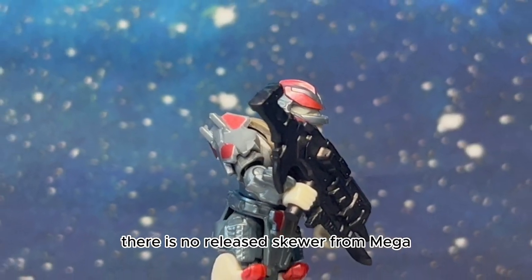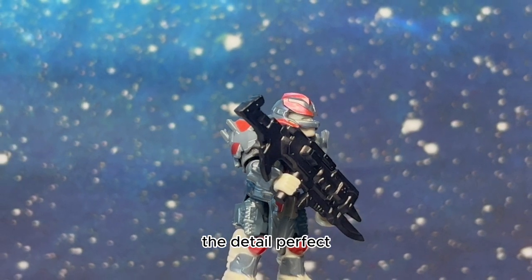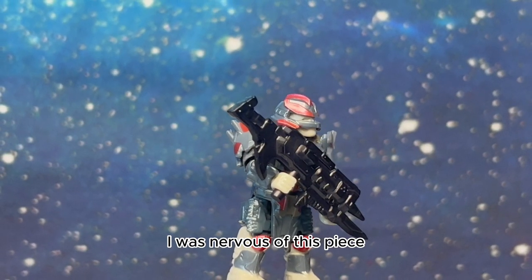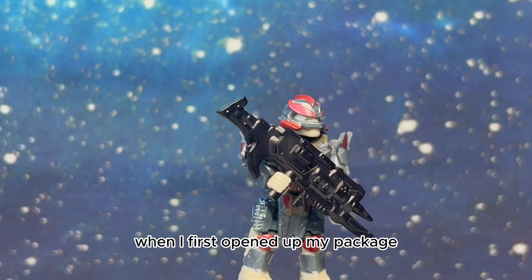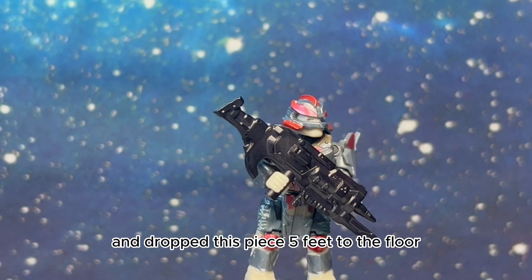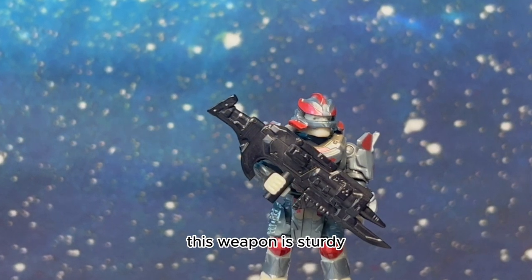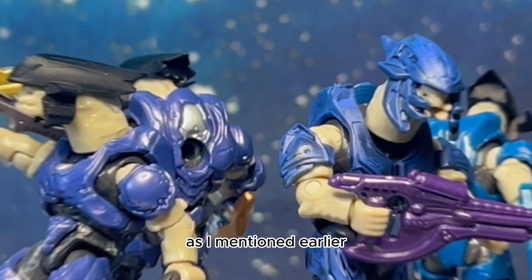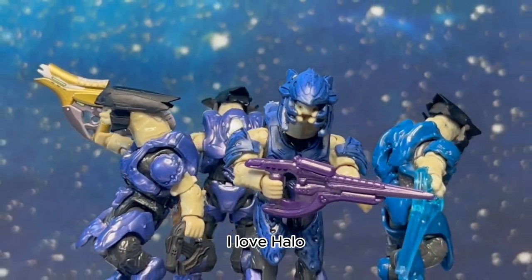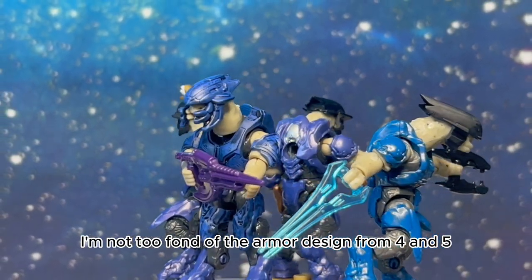There is no released Skewer from Mega, but look at this print — the scale, the detail, perfect. I was nervous of this piece as I was afraid of breaking it. When I first opened up my package I immediately fumbled and dropped it five feet to the floor — no damage whatsoever. This weapon is sturdy.